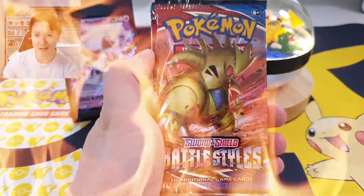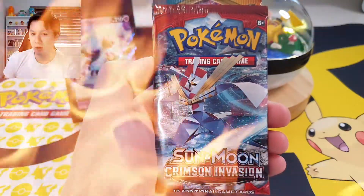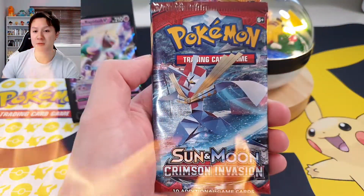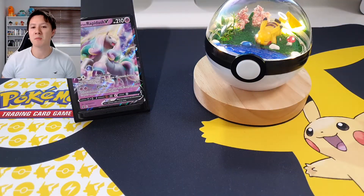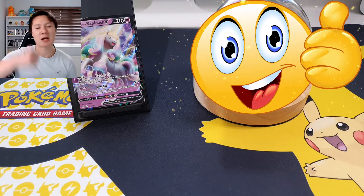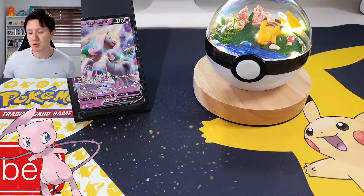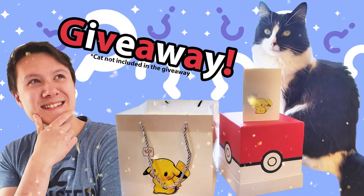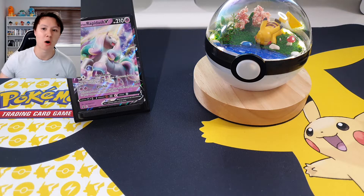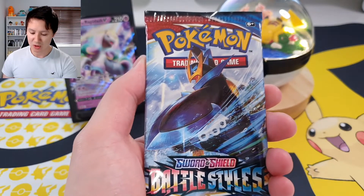We have the four booster packs which come with the Galarian Rapidash box: a Battle Styles Inteleon artwork pack, a Battle Styles Tyranitar artwork pack, a Sun and Moon Crimson Invasion pack - I don't believe we've ever opened one of those on my YouTube channel so that should be exciting - and a Sword and Shield Darkness Ablaze pack. If you love Pokemon cards as much as I do and can't wait to find out what's inside, make sure to smash that like button. If you are new to the channel, welcome - I recently did a giveaway after passing 100 subscribers and we will be doing more giveaways in future, so make sure you are subscribed!